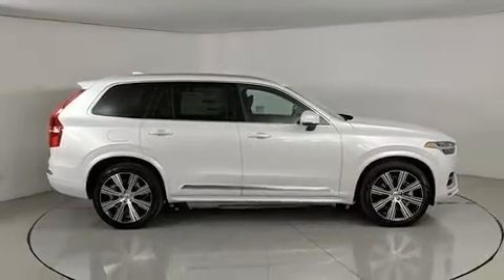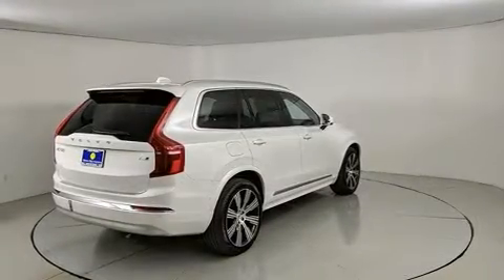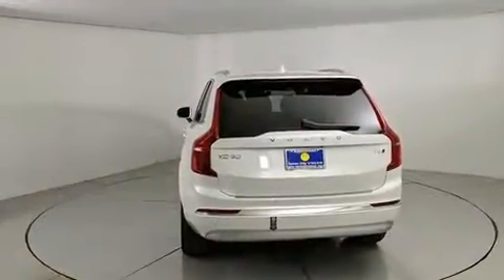Outstanding design defines the 2022 Volvo XC90. Smooth gear shifts are achieved thanks to the efficient 4-cylinder engine. And for added security, dynamic stability control supplements the drivetrain.